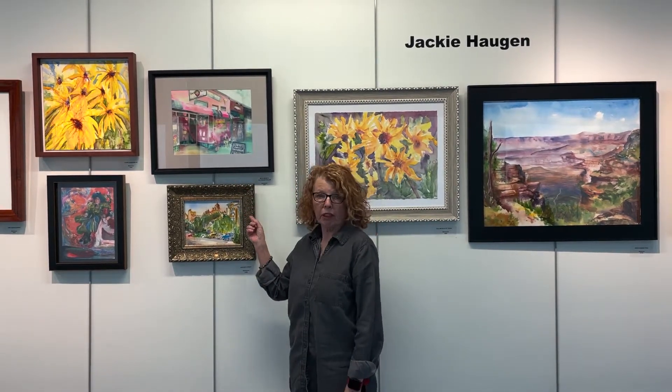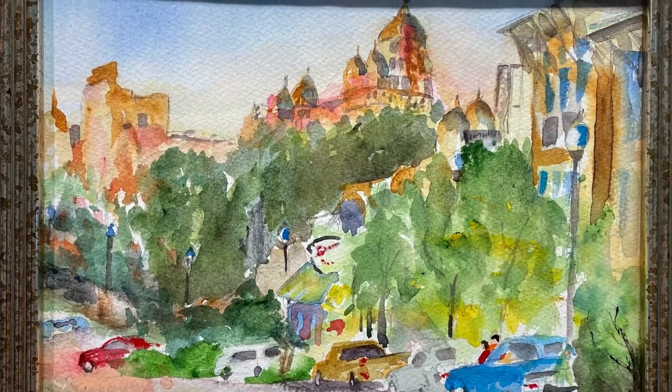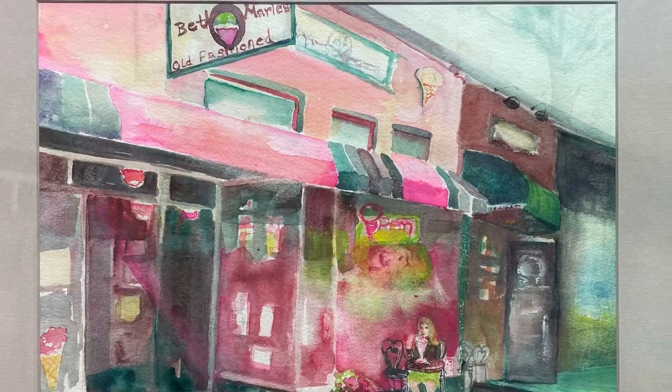These two paintings in my show that's tiny are from Denton. This one I did in plain air — it's Hickory Street, it's a watercolor. This one is one of my favorite places to go: Beth Marie's old-fashioned ice cream parlor right in the center of town on the square.